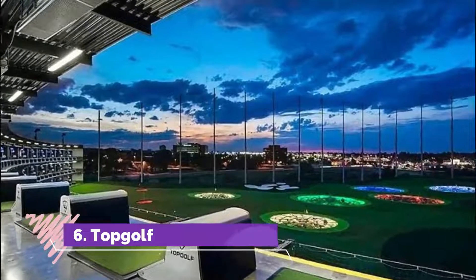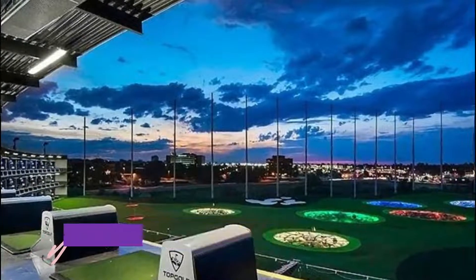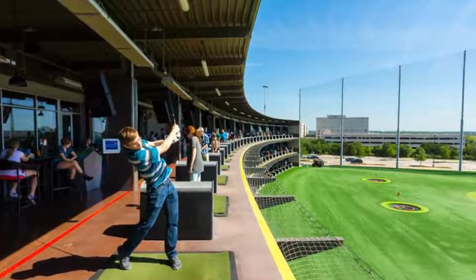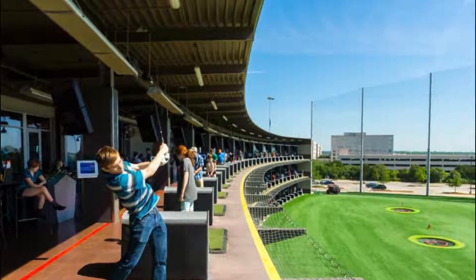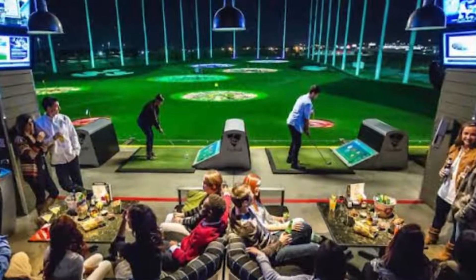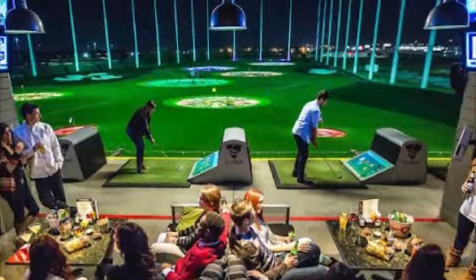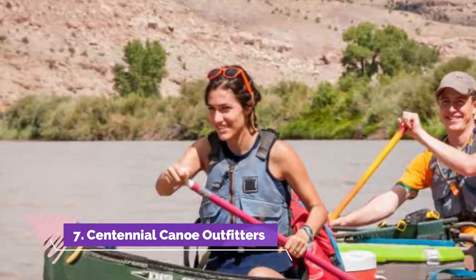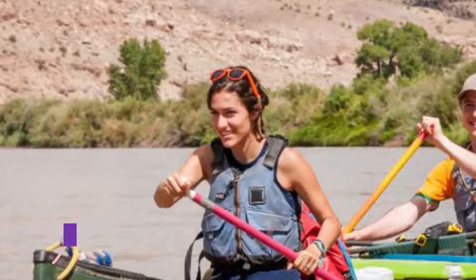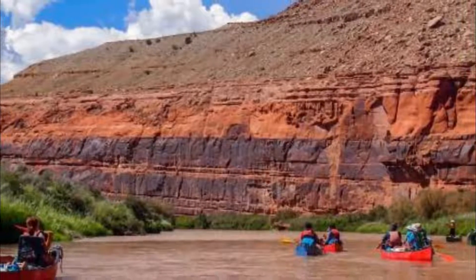Number six: TopGolf. TopGolf Centennial is a unique entertainment venue in Centennial, originally open to the public in 2015. A game hall arcade is also available for visitors of all ages to play classic, retro, and new video and skill games.